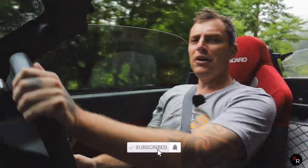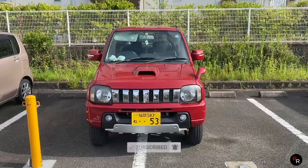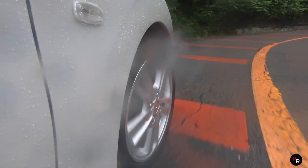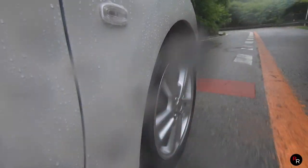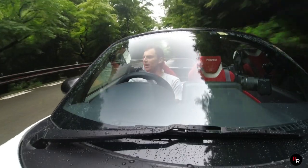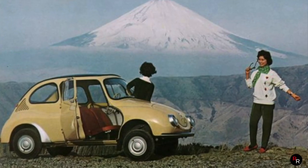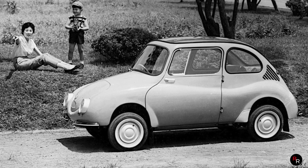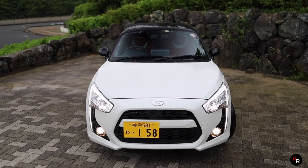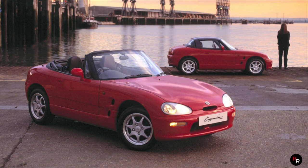Now here in Japan, K cars are everywhere because like so many other countries the government does tax you depending on the size and power your car makes. The K class is the smallest, so people that buy a K car will pay the least amount of road tax. These things were designed back in the early 50s here after World War Two as just cheap transportation, and you've all seen quite a few of these cars spring up in the early 90s — the Cappuccino, the Autozam.